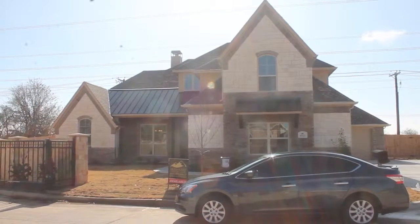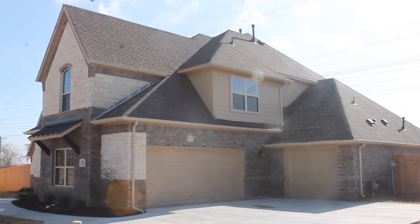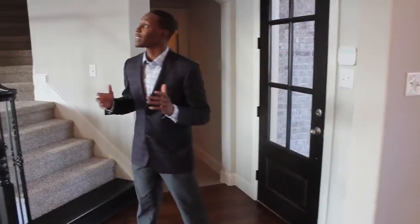Hey everyone, it's Donnell Greer with Century 21 Judge Fight. We're at 6922 Gulf Green Arlington Drive. It's a four bed, three and a half bath — custom built, just recently went on the market. It's a 2015 build at that. So let's take a look; let me show you guys around.